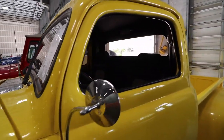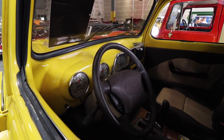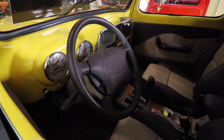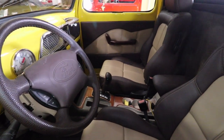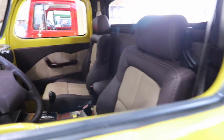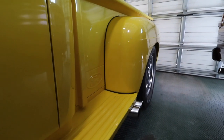Here we have a Ford F100 — or F1 — that's for sale for $26,000. The interior is not original at all, but it looks in pretty good condition, at least the body does.